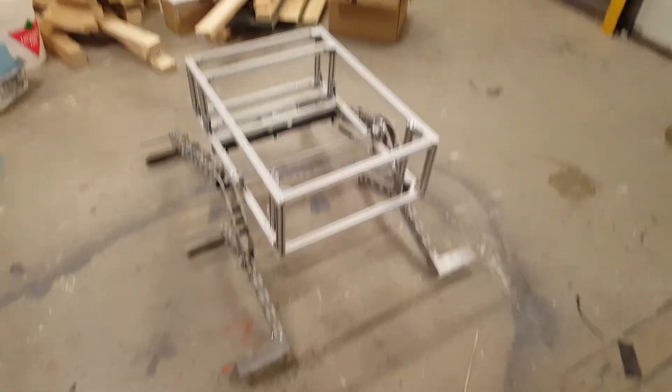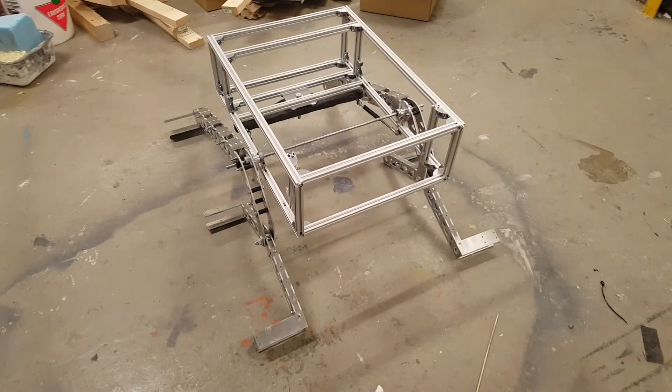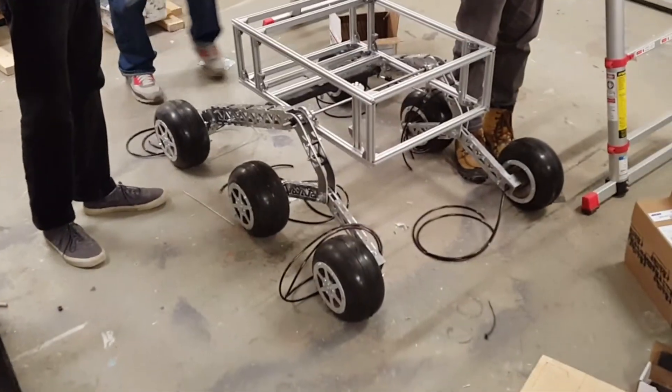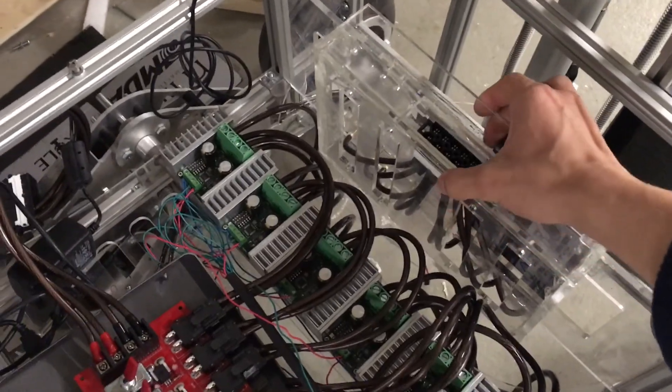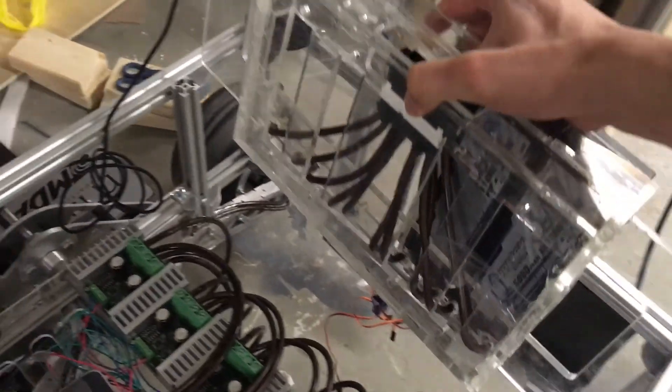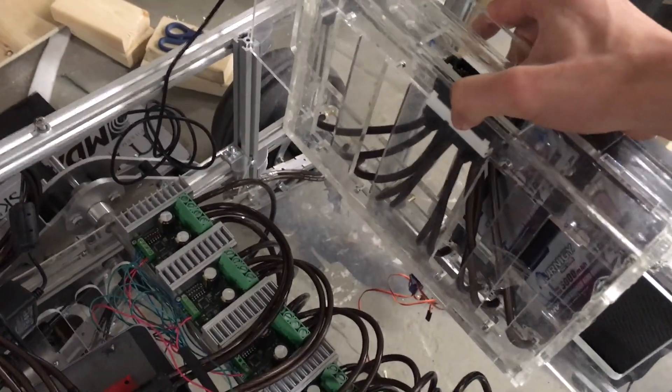Our chassis consists of custom aluminum extrusions, allowing for easy mounting of our arm and science tool modules. Using a laser cutter, we've also constructed our custom-made acrylic battery bay, which is vertically attached to the rover's main power systems. This design improvement allows for quicker powering of the rover, as well as space preservation for our onboard electronics.